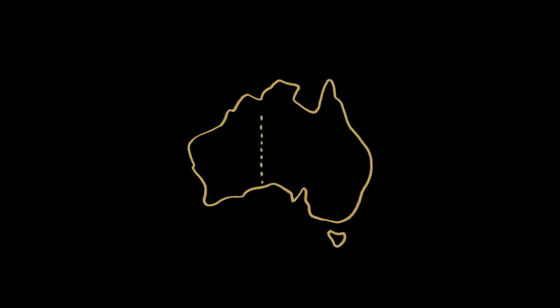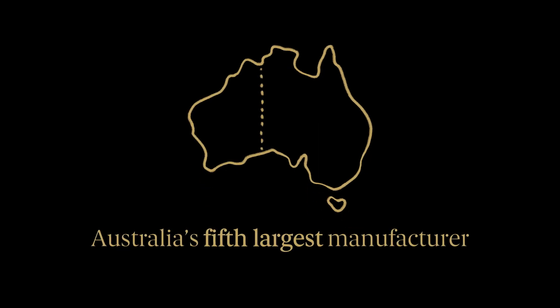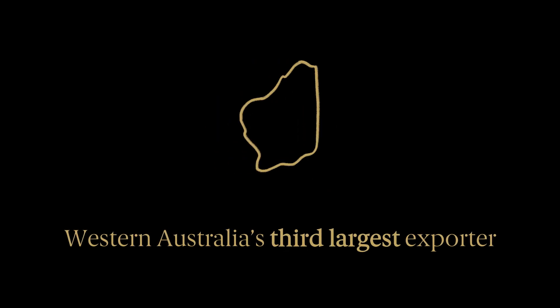Perfecting our craft has certainly paid off over our 121-year history. Today, we are the only Australian refiner accredited with all five of the world's major gold exchanges, Australia's fifth largest manufacturer and Western Australia's third largest exporter.